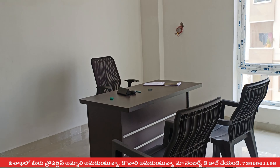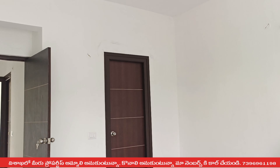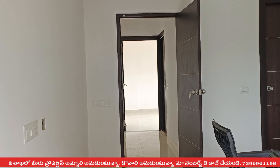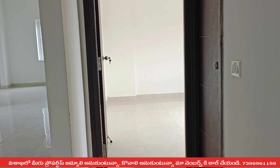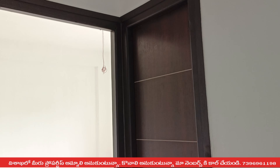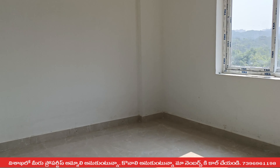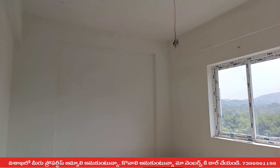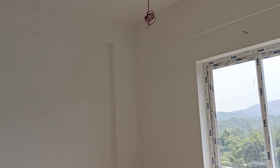You can see the location of Dharmapuri in the background. The ventilation area has a glass door, providing good airflow and visibility.